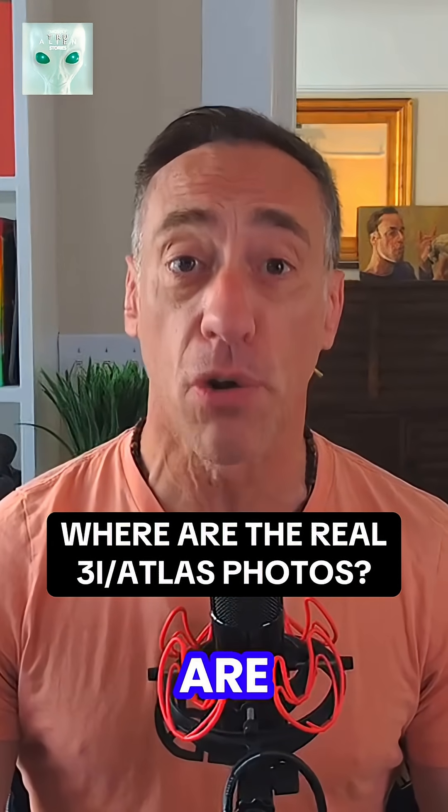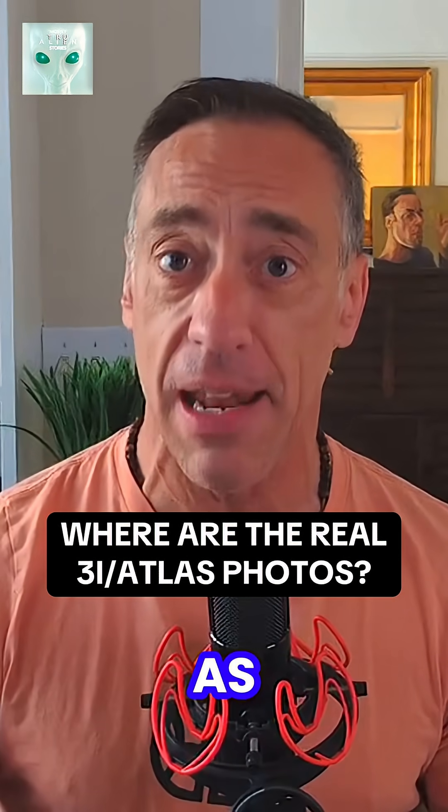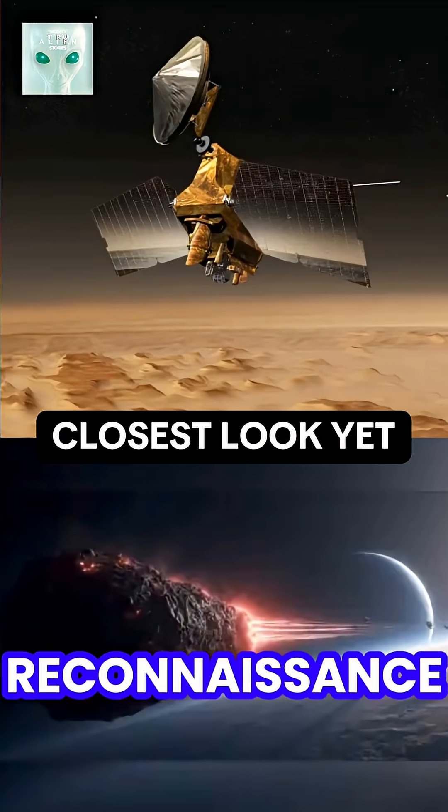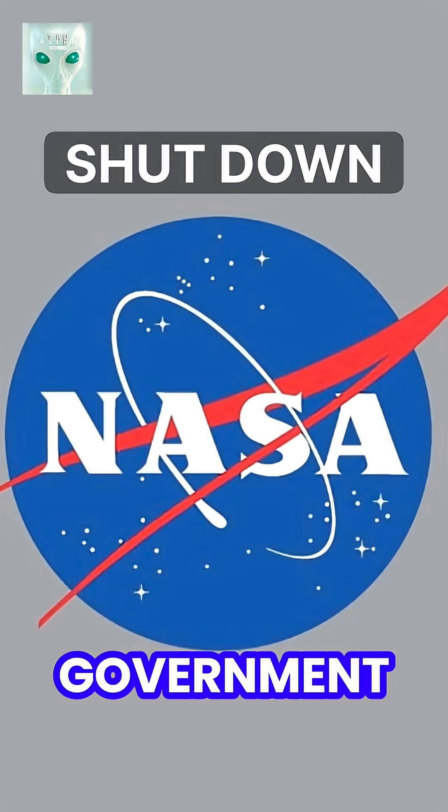Everybody's asking the same thing: where are the real images of 3i Atlas? We just got our closest look yet as it passed by Mars, and the Mars Reconnaissance Orbiter reportedly captured new data. But with NASA caught in the government shutdown, nothing official has been released.